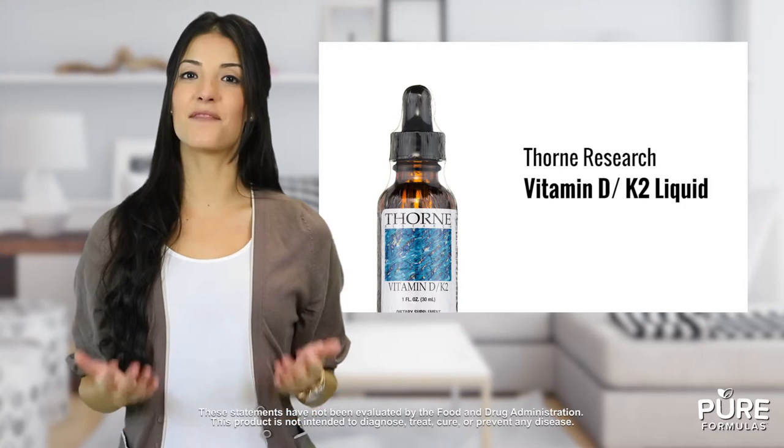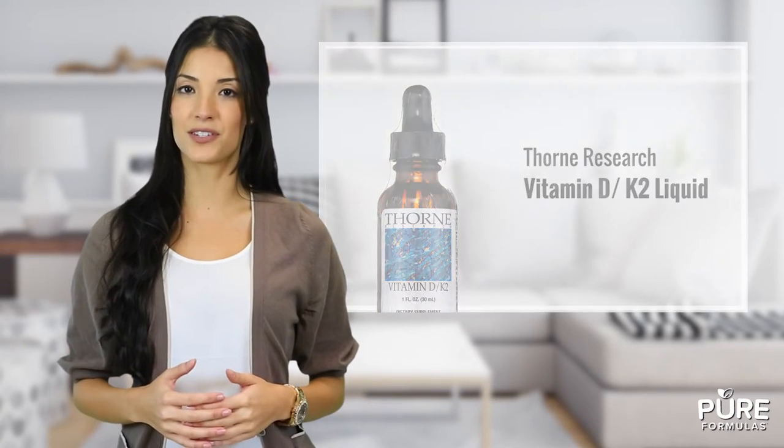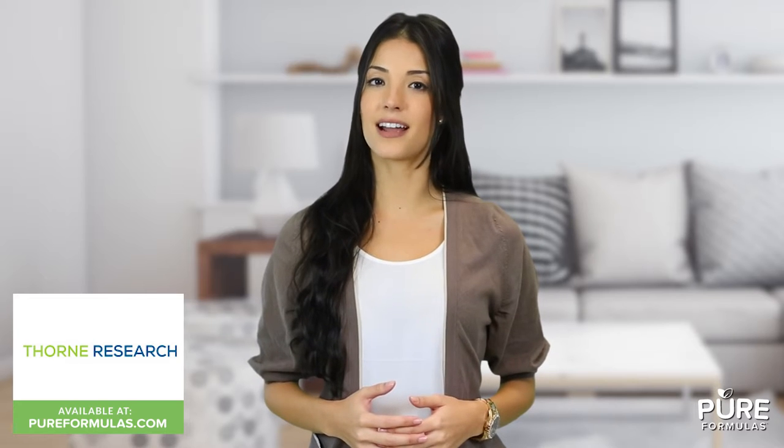These two nutrients have been combined in a handy dropper bottle with a serving size of two drops per dosage. You'll be pleased that this product is gluten, dairy, and artificial color free. Thorne is a trusted partner in supporting worldwide wellness with high quality dietary supplements for over 30 years, with a mission to enhance people's lives with safe and pure products.